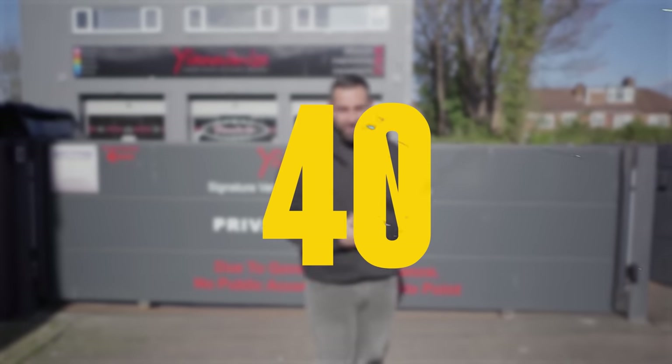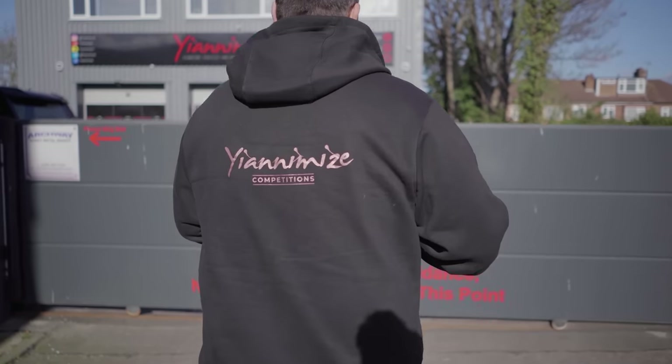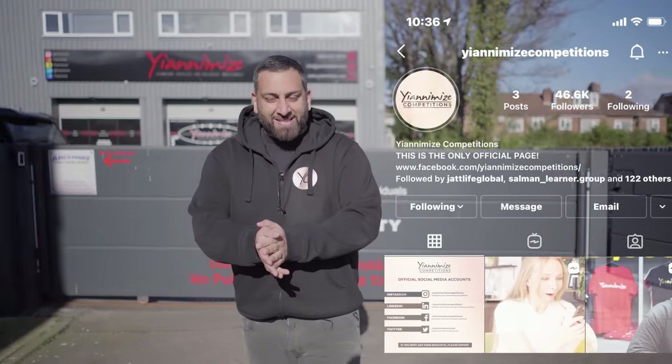We have shot 40 of these episodes — insane. It's just after the bank holiday weekend; I'll be honest, I'm tired. We started talking about Yanomise competitions, and we're nearly at 50,000 followers on Instagram, which is insane. But anyway, let's have a little walk around today.